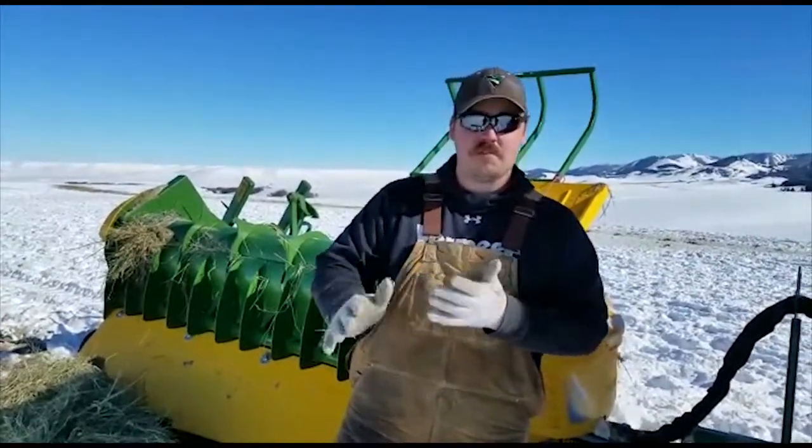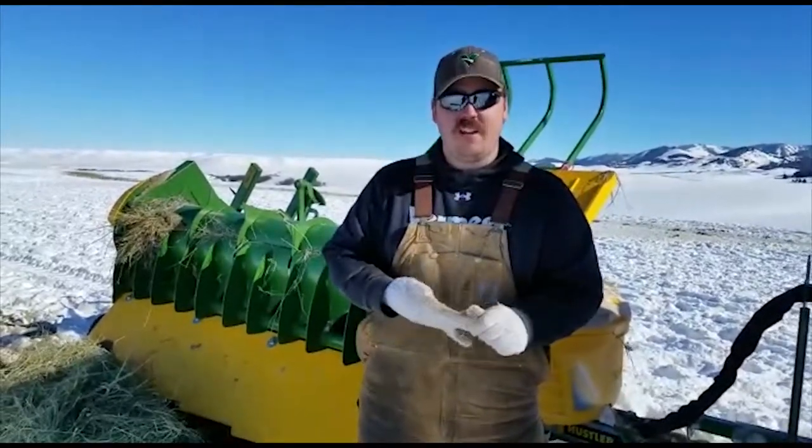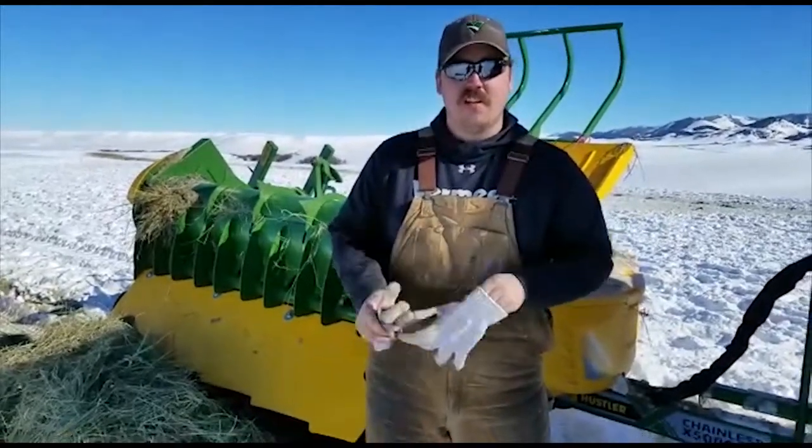Hi, I'm Walter Wichman, General Manager of Wichman Ag Supply and partner in Wichman Ranch here in central Montana.